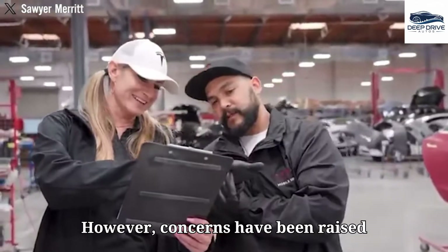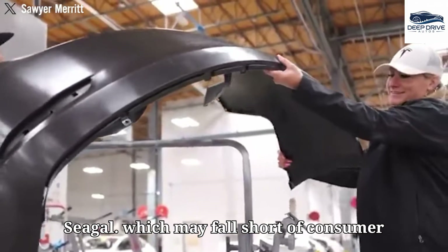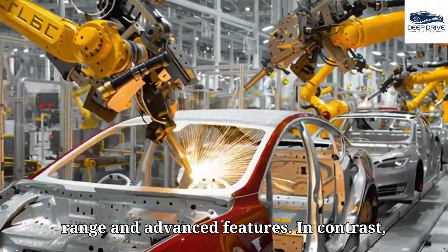Concerns have been raised regarding the quality of more affordable electric vehicles, such as the BYD Seagull, which may fall short of consumer expectations in critical areas such as range and advanced features.